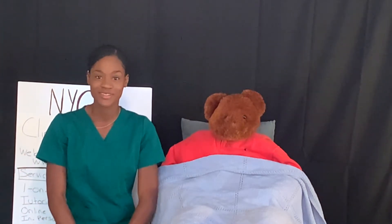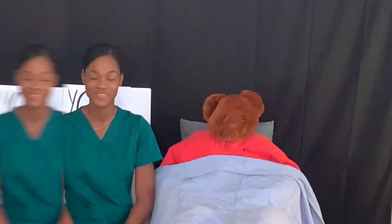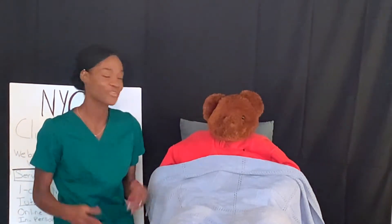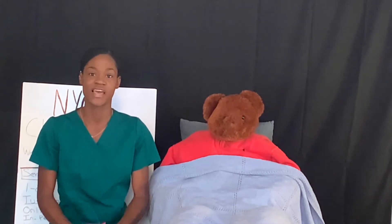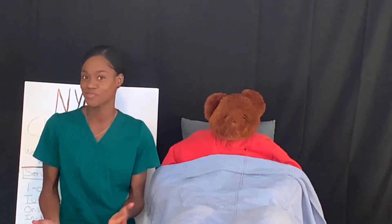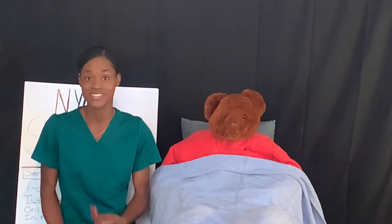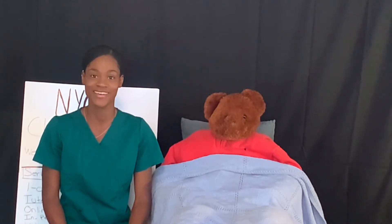Hello and welcome to nycclinicalworkshop.com. I will be your clinical coach, Risa, and together we will work to help you successfully pass the CP&E exam. You may have found me on YouTube, Facebook, or Instagram — maybe even a referral from a previous tester, passer. However you got here, I'm just happy that you're here, and together we will work towards helping you pass the CP&E exam.